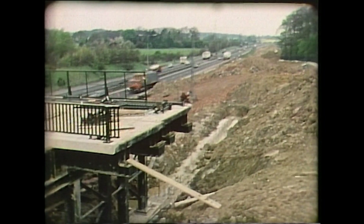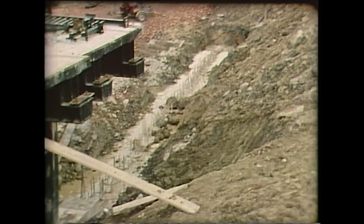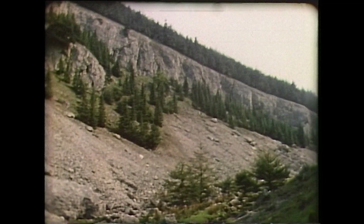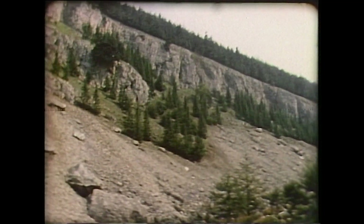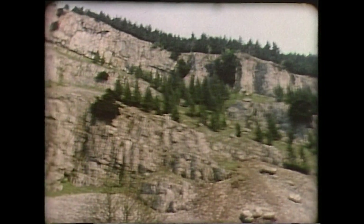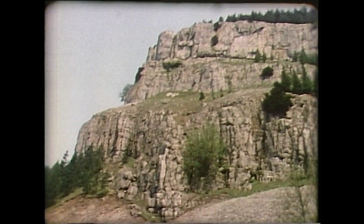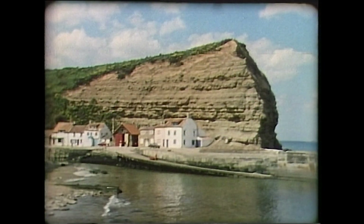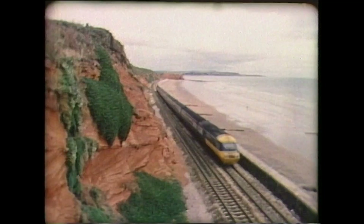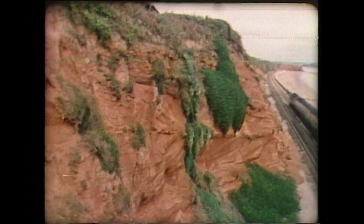Fine mud deposits become clay or mudstone, such as those underlying much of the London basin. The fossilised remains of sea creatures become cemented together to form limestones. One of the thickest deposits of limestone in the British Isles is the Carboniferous limestone deposit, which forms the spectacular escarpment at Llangollen in Wales. Deposits of sand form sandstone — pure deposits are paler in colour, while the red or dark brown sandstones are usually caused by impurities, often traces of iron.